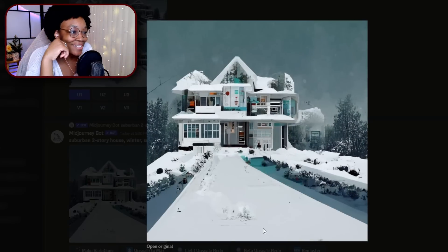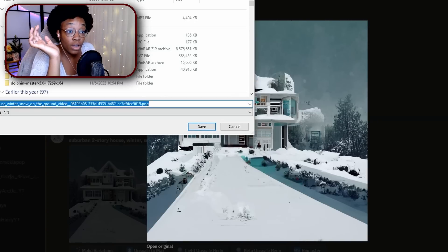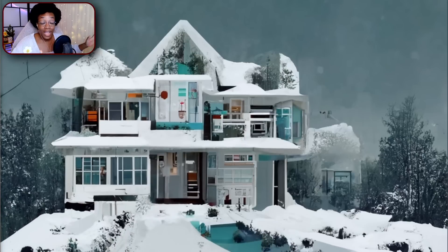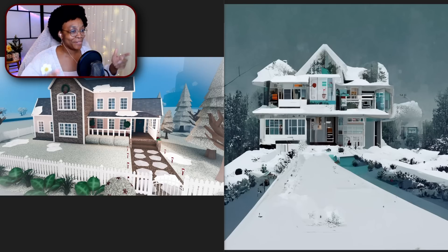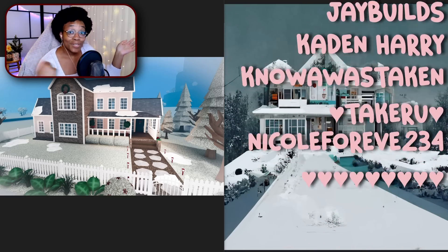Here is our final AI result. From what I can see, this house is pretty wonky. Here we have the two finalists for the build battle: on the left, the human build by yours truly — two-story suburban house in the winter; and on the right, the robot build by MidJourney — two-story suburban house in the winter. Let me know down in the comments who you think won this build battle. I'm kind of rooting for myself personally, but thank you all so much for watching!